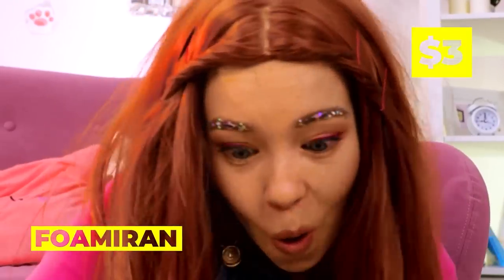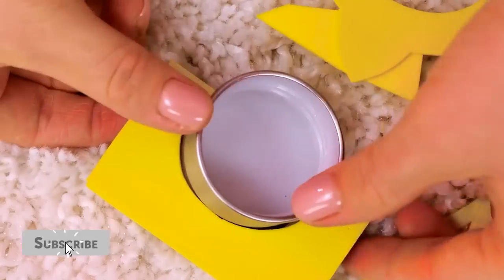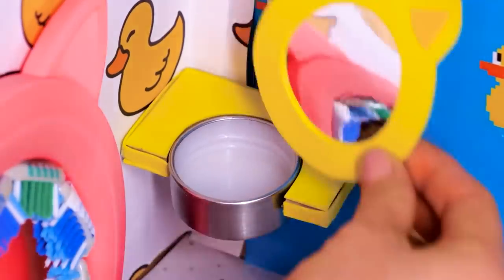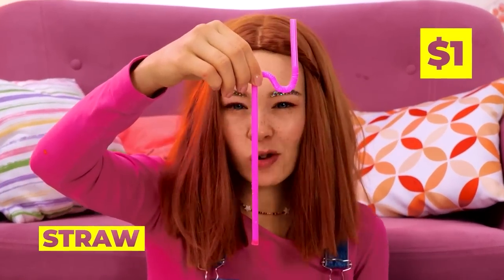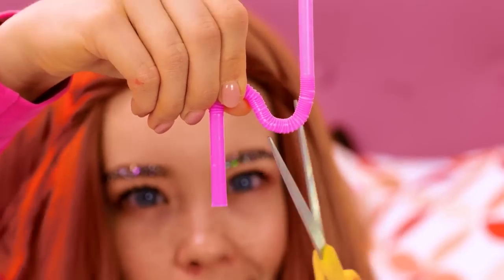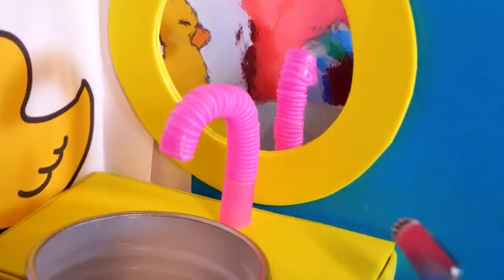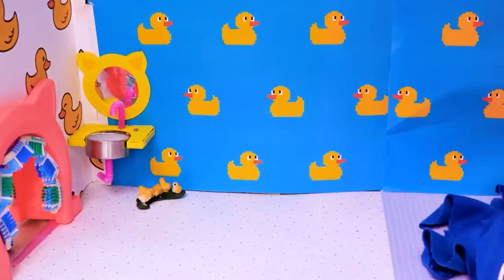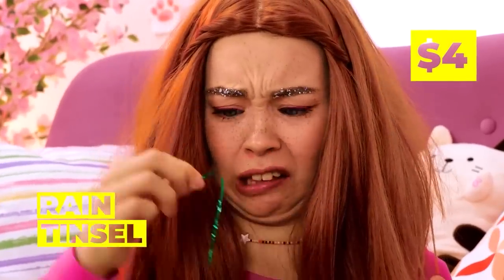Cut up some foam and cardboard! It's a tiny sink! Complete with a tiny mirror! We can even cut up a straw to make a faucet! Add a dial! And what's a bathroom without a bath?